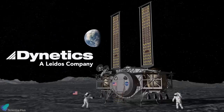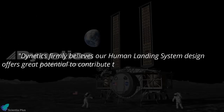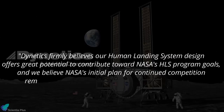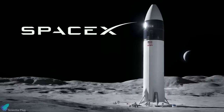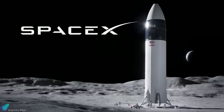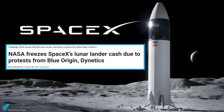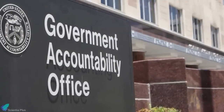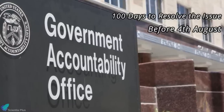In Dynetics' statement, they mentioned that their human landing system design offers great potential for NASA's HLS program goals and that NASA's initial plan for continued competition remains the best approach to ensure program success. As a result of the dispute filed by Blue Origin and Dynetics, SpaceX's moon lander project is now on hold, and NASA told SpaceX to halt work until the dispute is resolved. The Government Accountability Office has 100 days to determine whether the challengers' complaints have merit, with the clock running out on August 4th.